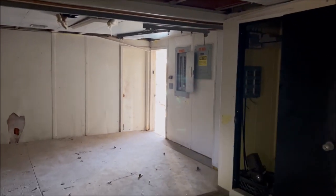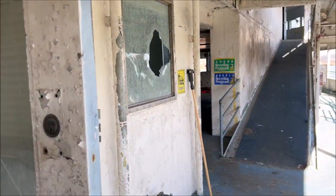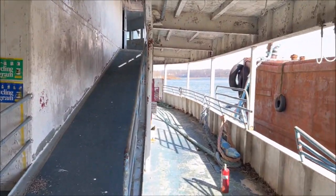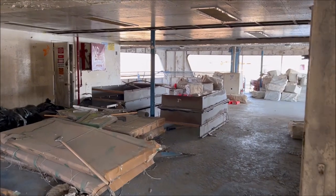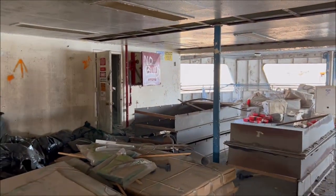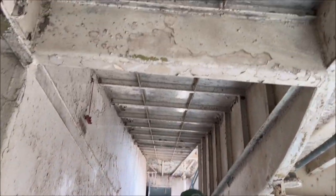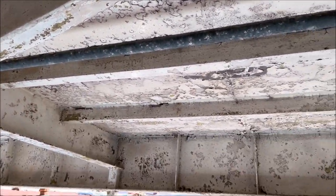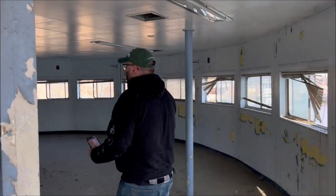Here we are guys, inside this massive abandoned ship on the Hudson River, New York. It's not much here but it's just pretty cool. Look at the decay on this place, right by the water.